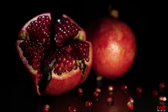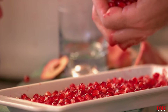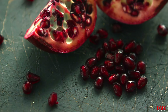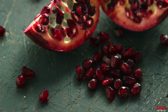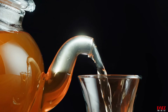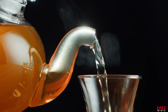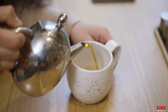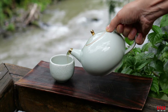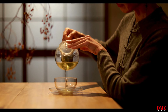Number twelve: pomegranates. Studies have demonstrated that the antioxidants polyphenol and anthocyanins found in pomegranates can prevent heart attacks and heart disease. Pomegranate juice or the fruit itself can help lower blood pressure, lower cholesterol, and stop plaque from accumulating in the arteries. Number thirteen: green tea. Studies have indicated that the antioxidants in green tea called catechins can strengthen the heart. Regular use of green tea has been associated with lowered LDL cholesterol, decreased inflammation, enhanced blood vessel function, and a decreased risk of stroke and heart attack.